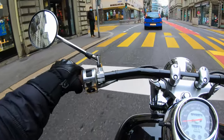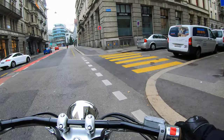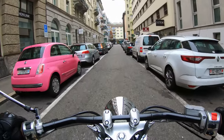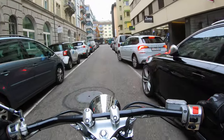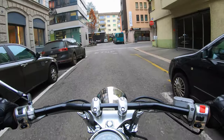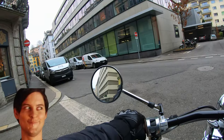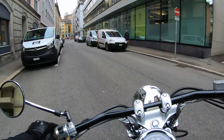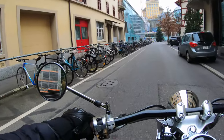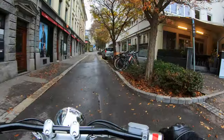I think I'm gonna take a right up there. Don't run me over, Italian guy. This is a one-way. Pretty sure I'm not supposed to go through here with a motorcycle, but all right.